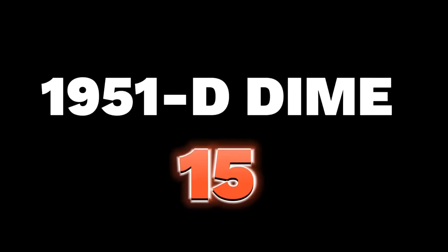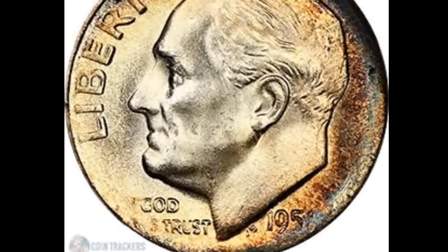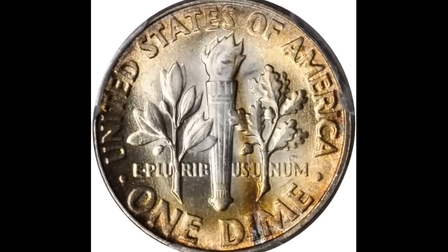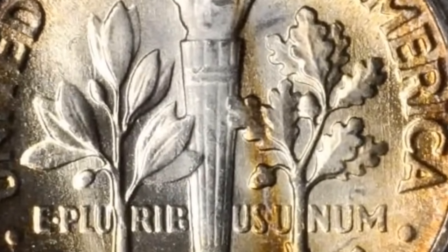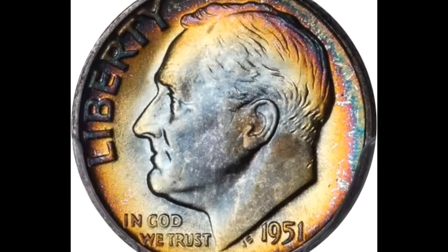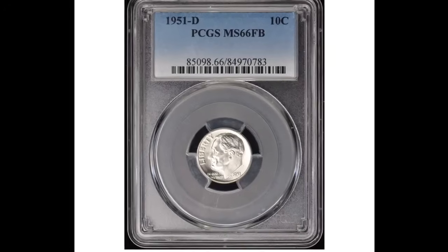Number 15 is a 1951 Roosevelt dime graded MS67 with full torch, virtually pristine and conditionally rare for the issue. The superb gem exhibits lovely obverse toning in iridescent sandy apricot, salmon pink, and champagne gold. The reverse is essentially brilliant and both sides possess a full endowment of smooth satiny luster. It ended up selling for $11,110.